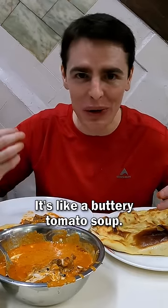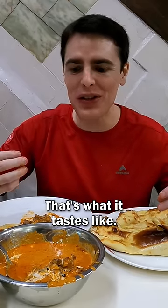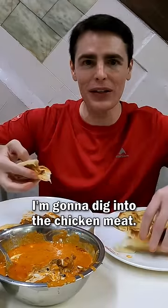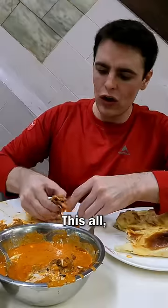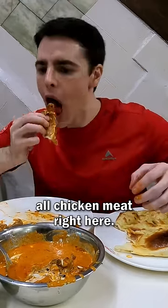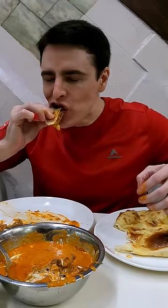Oh wow, it's like a buttery tomato soup. That's what it tastes like. Tastes like a rich tomato soup. I'm gonna dig into the chicken meat. All chicken meat right here. Mmm.